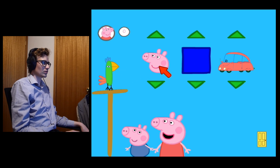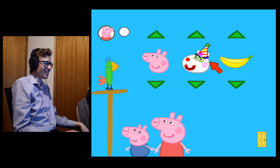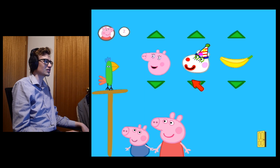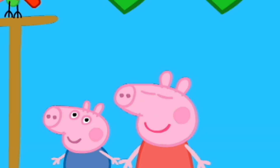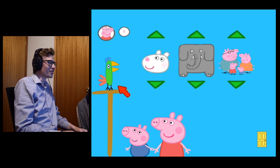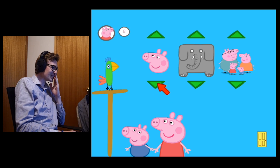Peppa Pig is a blue car. Peppa Pig is a funny banana. I think I just found my favorite activity. George is a big yo-yo. Suzie Sheep is a big pig. I'm just going to keep this one now. Calling the other animals big pigs — that's hilarious.